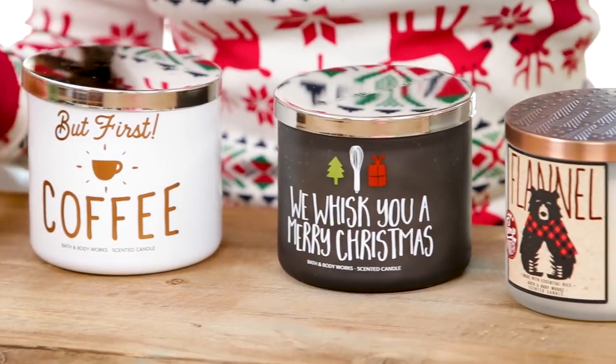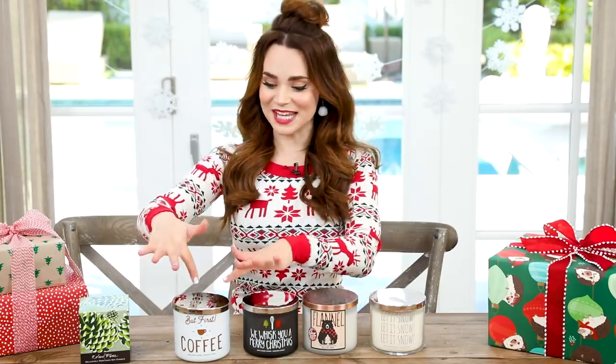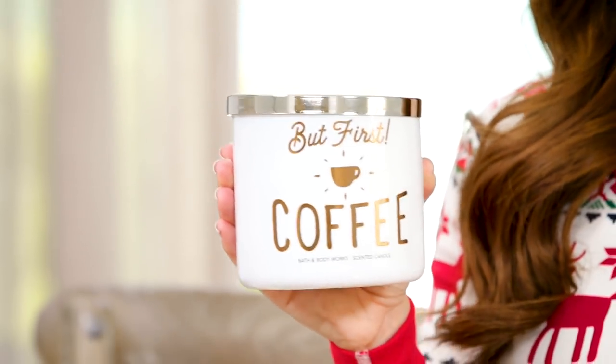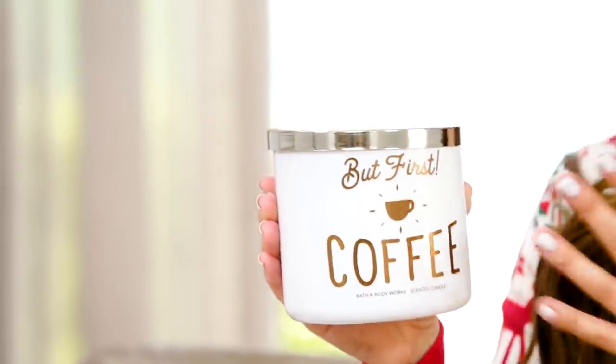So there's no surprise that the next gift idea are also candles. They're at Bath and Body Works. I'll start with this one — this one smells like coffee. So if you have any friends who love coffee, this would be a really fun candle. The candle also looks very beautiful. It's white and clean and it has this gold copper font on the front, and it says 'But first, coffee.'